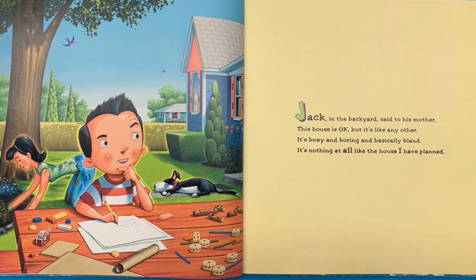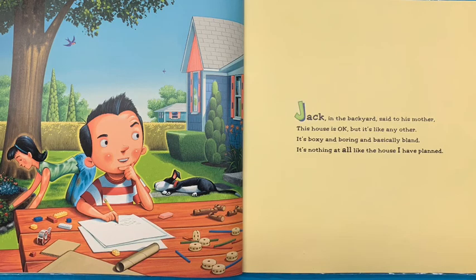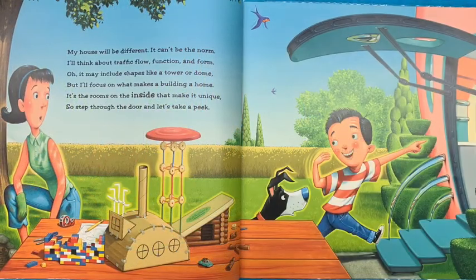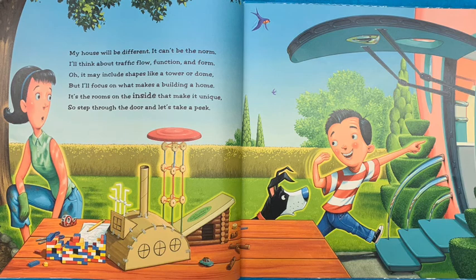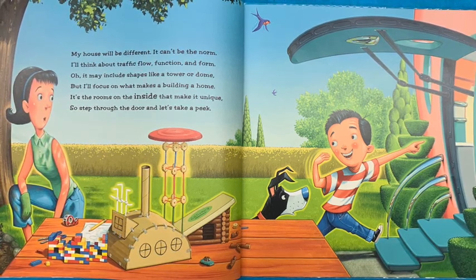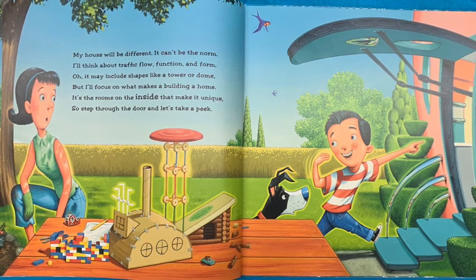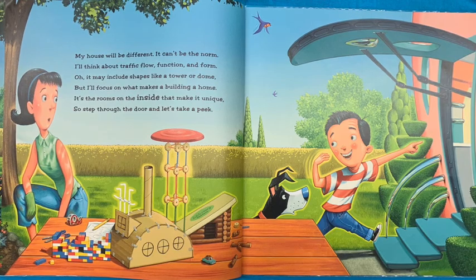Jack, in the backyard, said to his mother, this house is okay, but it's like any other. It's boxy and boring and basically bland. It's nothing at all like the house I have planned. My house will be different. It can't be the norm. I'll think about traffic flow, function, and form. Oh, it may include shapes like a tower or dome, but I'll focus on what makes a building a home. It's the rooms on the inside that make it unique. So step through the door and let's take a peek.